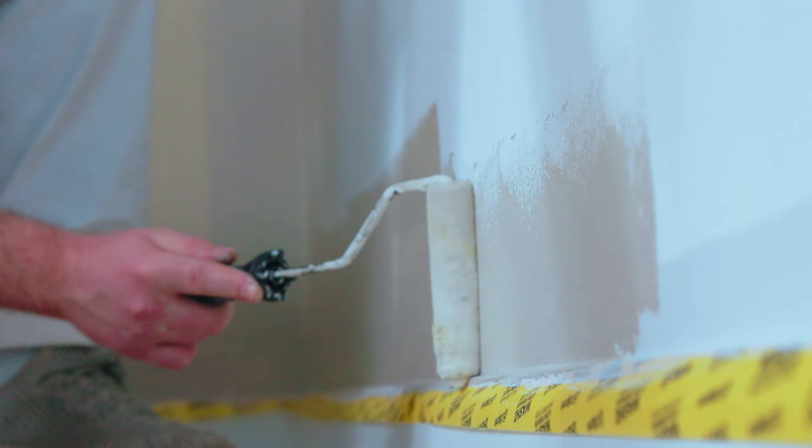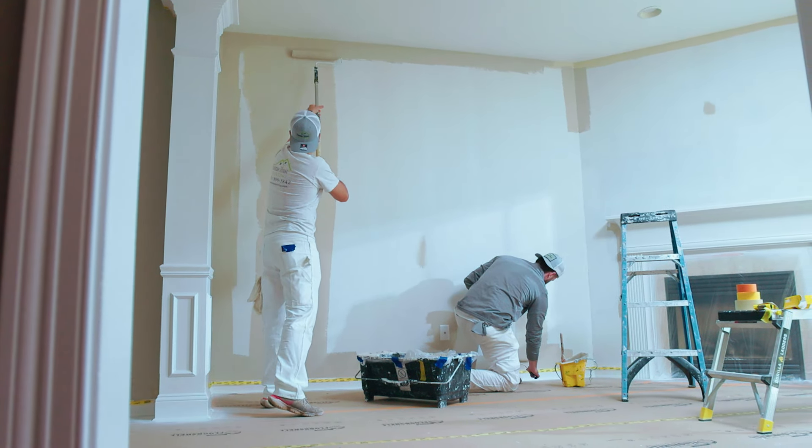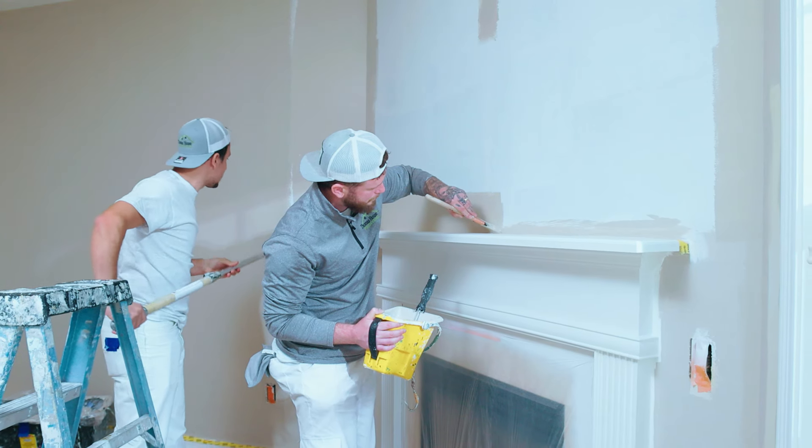The mini roller will smooth out any of the brush strokes. And then behind him is going to be the guy with the roller, which is the fun part of the job, filling in all the blanks and giving it a very nice smooth and even finish.